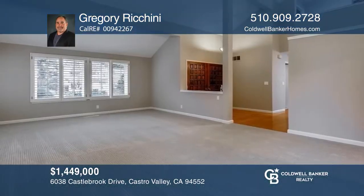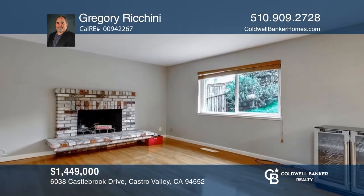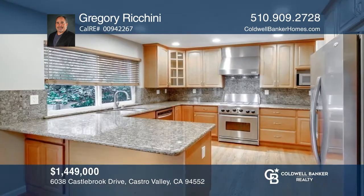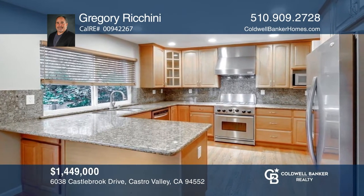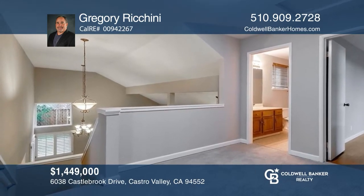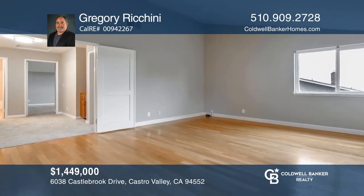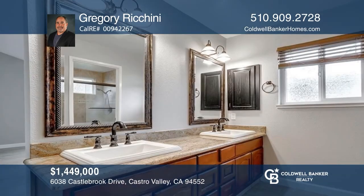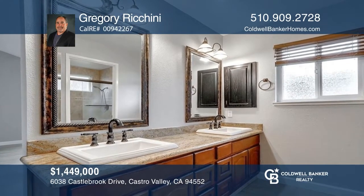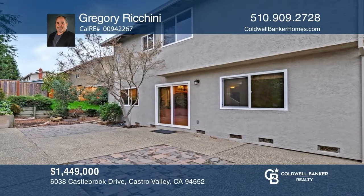Nestled in one of Castro Valley's finest neighborhoods, this immaculate four-bedroom, three-bath home features gleaming hardwood floors, updated kitchen with stainless steel appliances, soaring vaulted ceilings, tile roof, central air conditioning, and valley views. Top-rated Castro Valley schools, a peaceful street, Olympic-sized community pool, terrific floor plan, and a nearby park are only a few reasons this property is so highly desirable. See it today with Gregory Riccini.